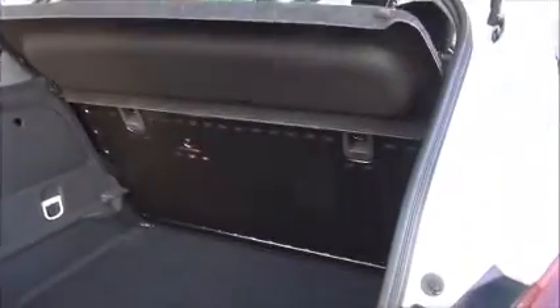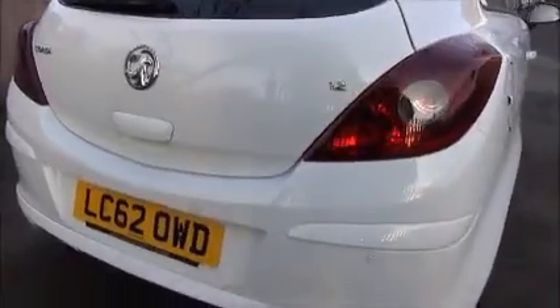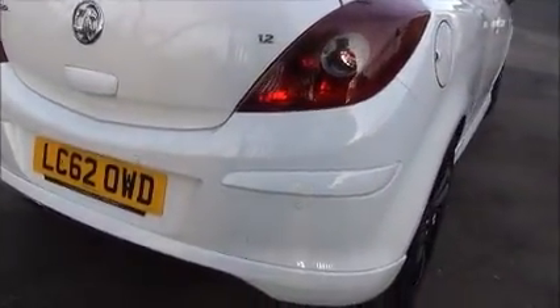Inside the back of the vehicle we have a very spacious boot area with folding rear seats and a fold-away parcel shelf. The car also features tinted rear privacy glass.